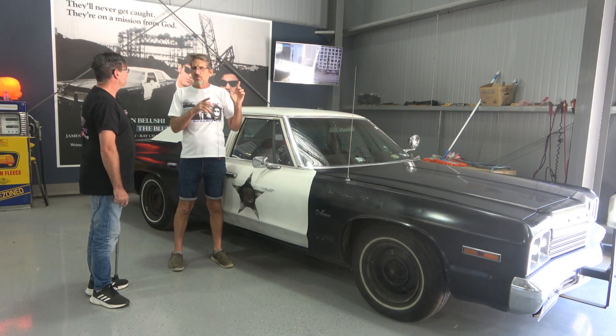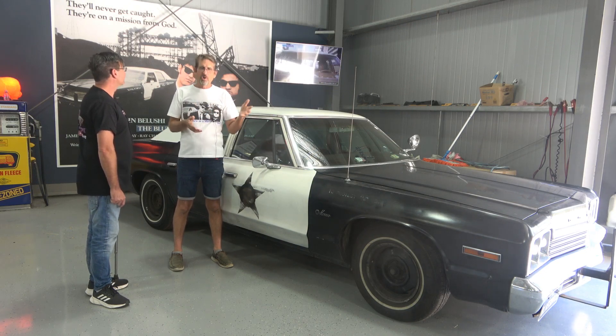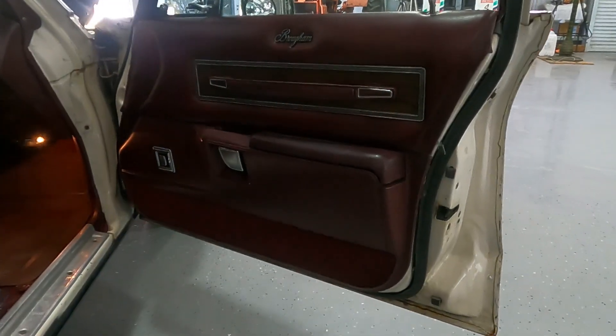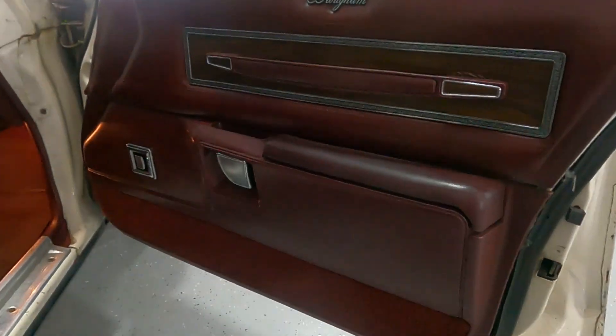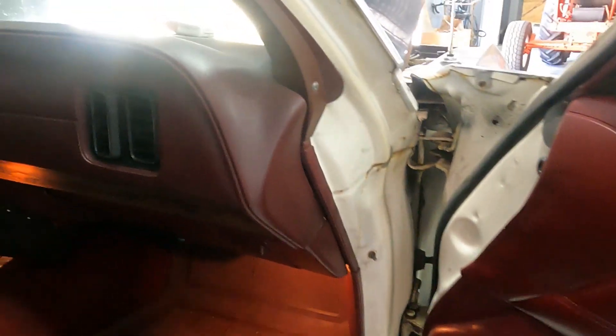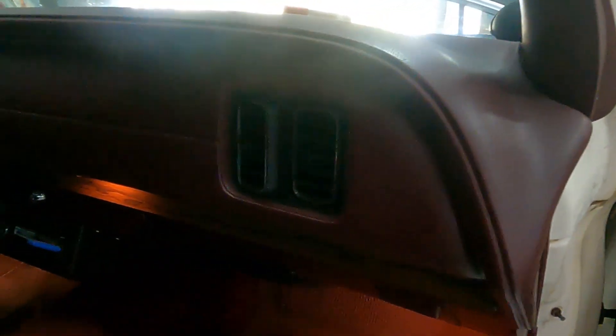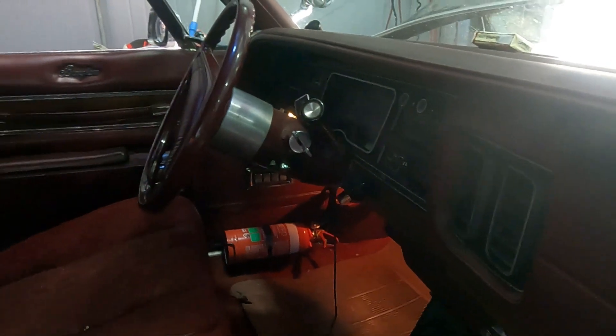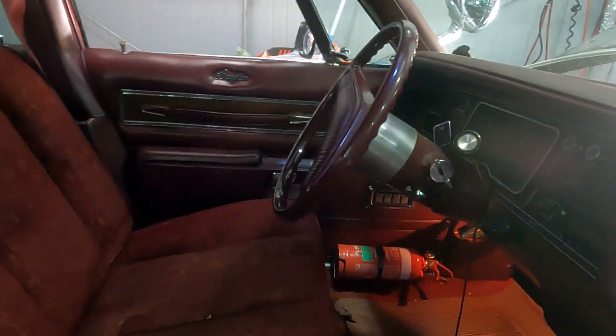It's what's called a Brougham. We all know what a Holden Brougham is - the upper model. So this is a 1976 and it's got cruise control, electric seats, power steering, air con - all factory. It's the top of the range, whereas of course the original Bluesmobile was just a cop car with vinyl wind-up windows, no air con, that sort of thing. At least this one has all those goodies on the inside.